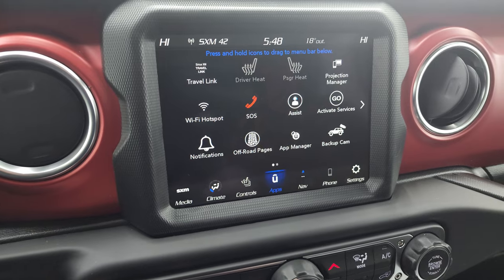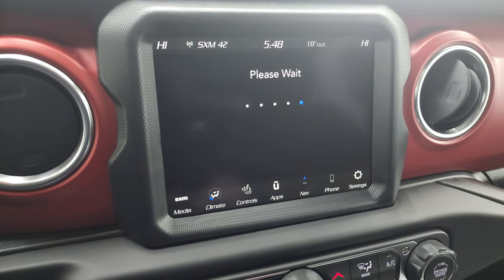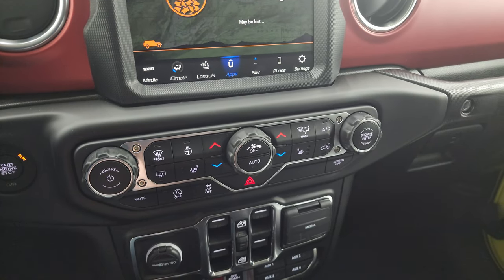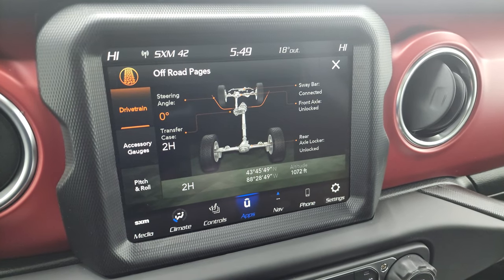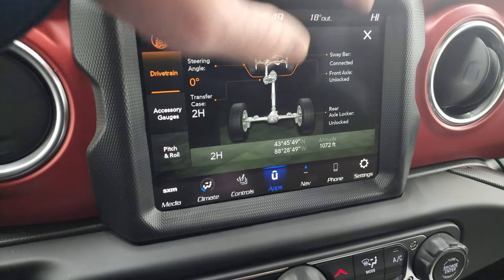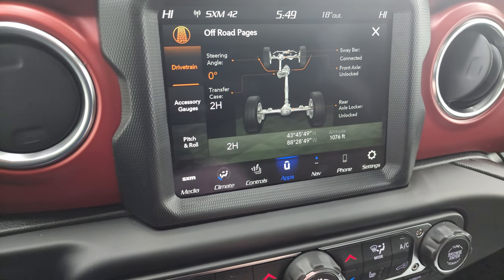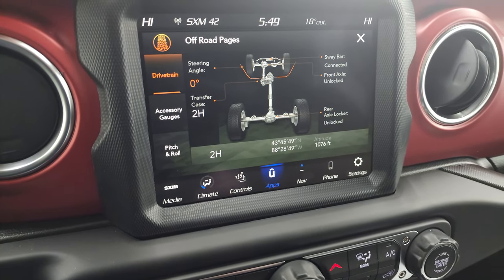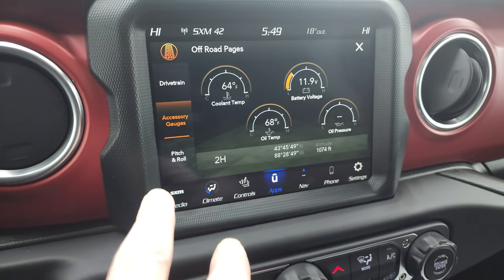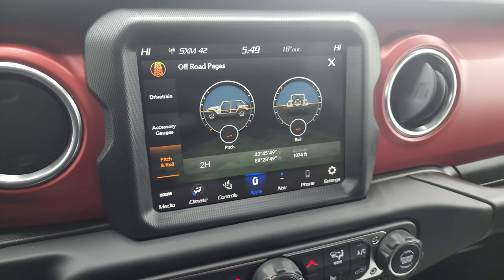You have all your different apps on here — you get your off-road pages and projection manager. We did a demo with Android Auto if you want to check that out. On the off-road pages, you can see your sway bar status — connected or disconnected — your front axle and rear axle, whether locked or unlocked. You also have your latitude, longitude, and altitude, as well as transfer case info, accessory gauges, and your pitch and roll. We're in the photo studio so we don't get great satellite signal, but nice things to have. You can also control your climate, audio, and tune with the tactile controls.